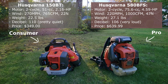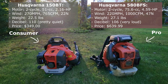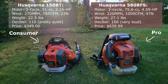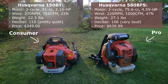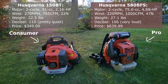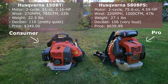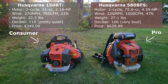Over on the right, we have the pro model, the Husqvarna 580BFS. This model is recommended to professional landscapers or homeowners with over an acre of land. It also has a two-cycle engine, but with larger displacement at 75.6cc producing 4.59 horsepower. It can produce wind up to 220 miles an hour, but again, that doesn't matter so much. It moves a full thousand CFM at 47 Newtons. These numbers represent a huge difference in capability over the consumer model. The pack weighs 27.1 pounds.